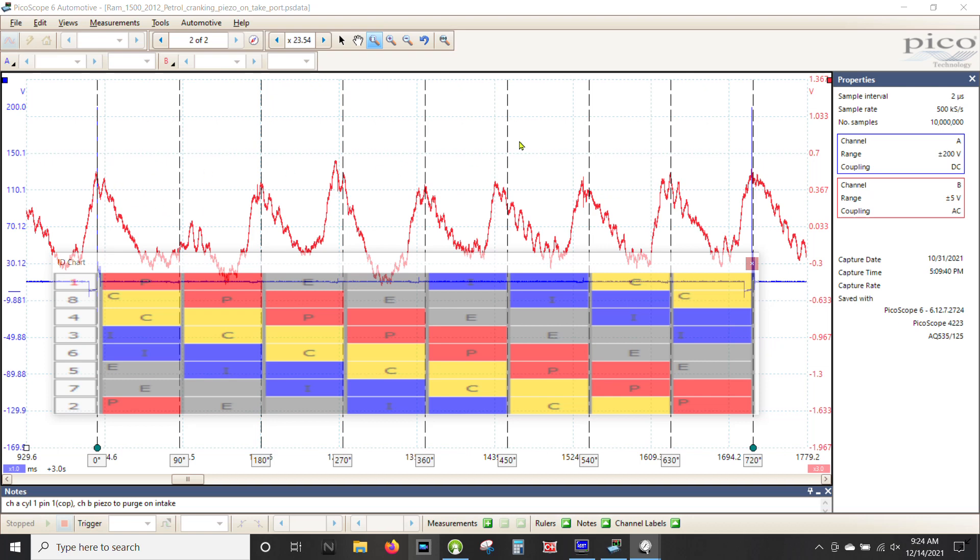What I like to do with these is use an overlay where you put the firing order in. This is 1-8-4-3-6-5-7-2, with ignition sync on number one. I like to put a zero marker here and then lay off 720 degrees. If you open up the rulers tab, you can add rulers — up to maybe 72 for a 10-cylinder — but we know a V8 fires every 90 degrees, so something happens every 90 degrees and I like to look at that.